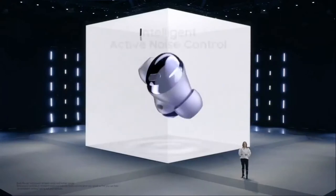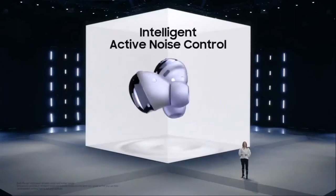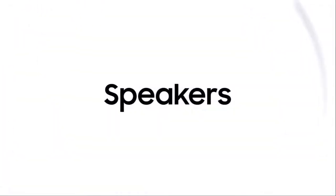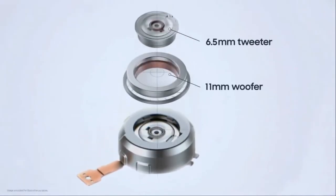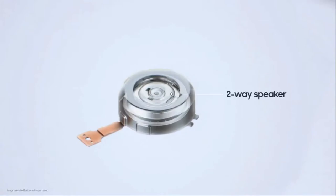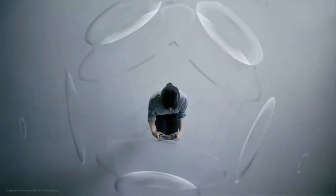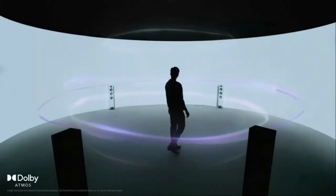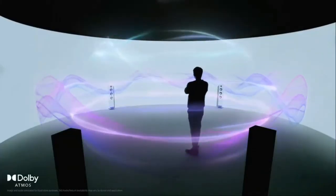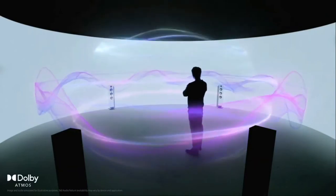Galaxy Buds Pro come with the most intelligent active noise cancellation on true wireless earbuds. This breakthrough in engineering enables the Galaxy Buds Pro to feature two-way speakers. The Buds Pro deliver 360 audio for realistic immersion, using intelligent motion tracking sensors and Dolby head tracking, so Buds Pro can detect head movements.